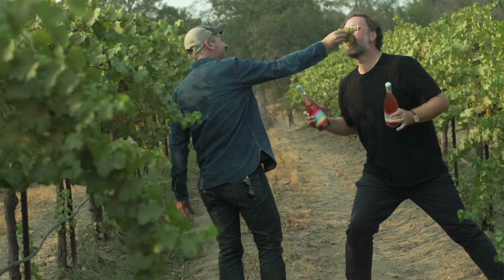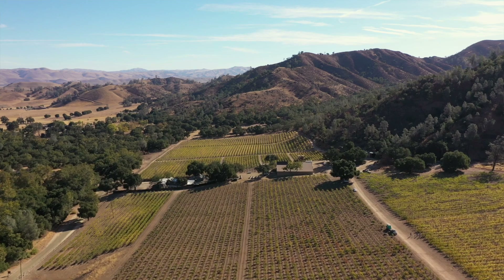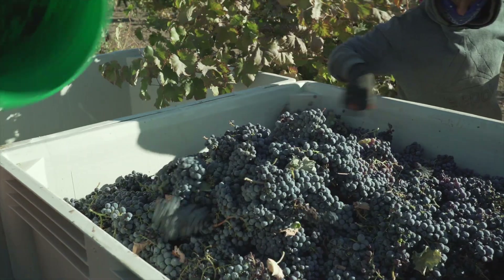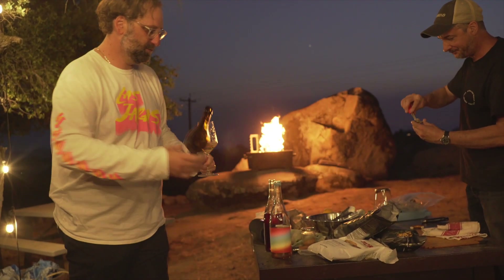When we started in 2015, we started with mainly just four different wines based on Carignan and Cabernet. Now we are playing with all these interesting vineyards, varieties, and terroirs. What we're trying to do is an exploration — it's trying to see what we can do in the world of wine, and it's so much fun.